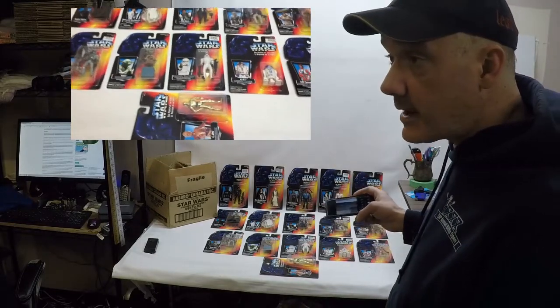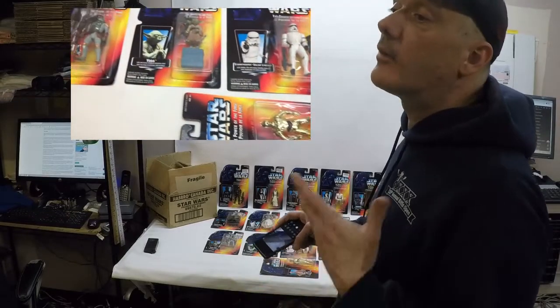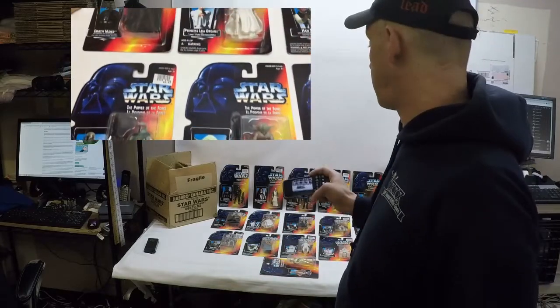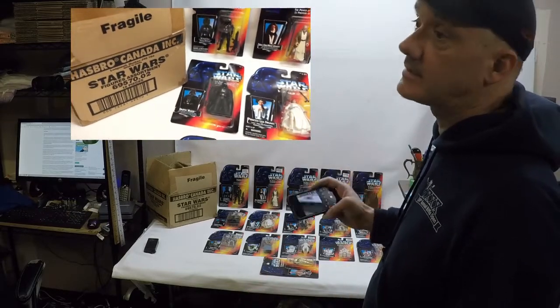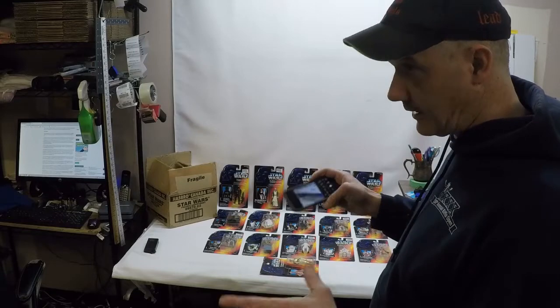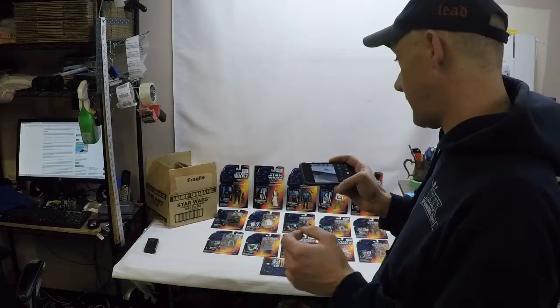So I'm just going to take a brief video now of the fronts and backs of this lot, then put that video on one of my YouTube channels that I'll link in the eBay description. I'll do a quick video of the fronts, stop, then the backs, stop, then edit it, put it together, and put it on YouTube — it won't take me long.